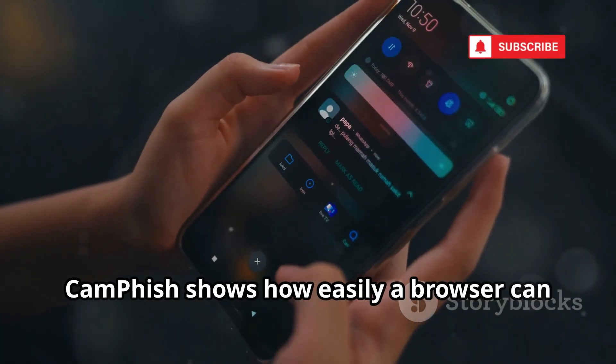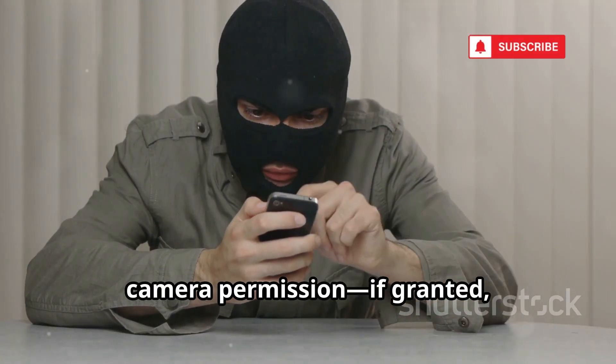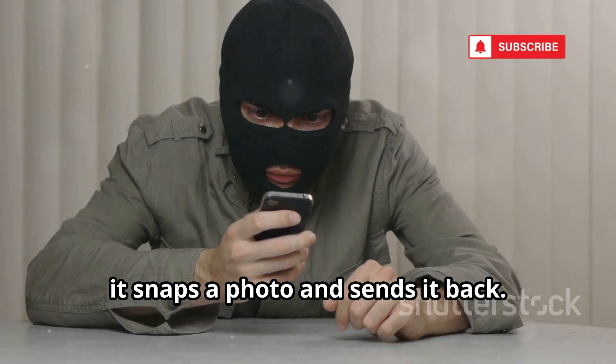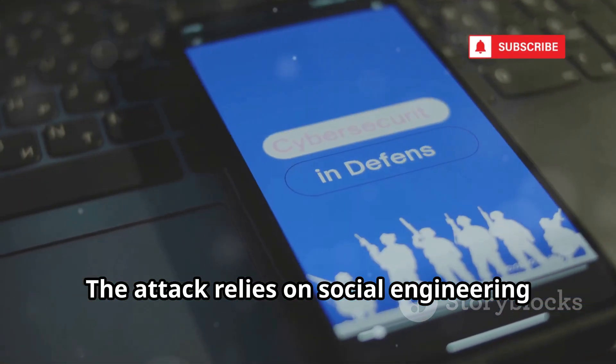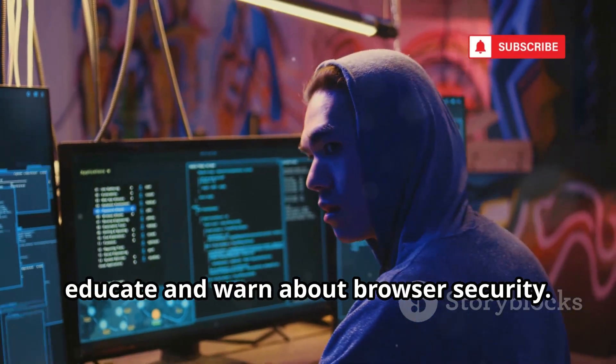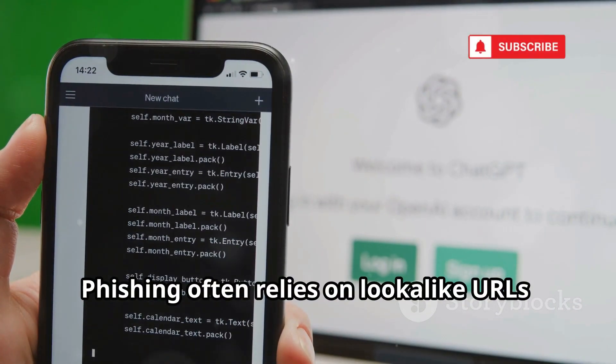Camphish shows how easily a browser can be tricked into giving up webcam access. It creates a fake page that asks for camera permission. If granted, it snaps a photo and sends it back. The attack relies on social engineering and user trust. Camphish is used in ethical hacking to educate and warn about browser security.